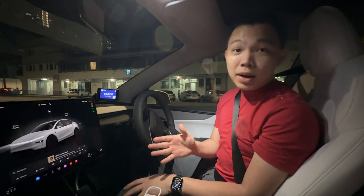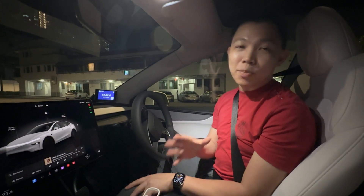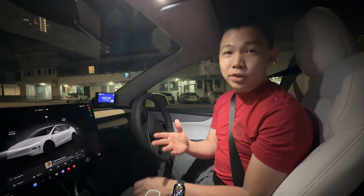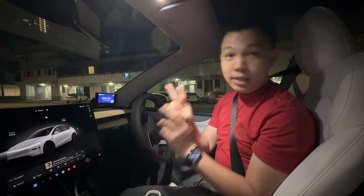You can get Tesla Auto Park by subscribing to Enhanced Autopilot for $5.8K. That is a lot, but you can actually try it for two days — that's the refund window.